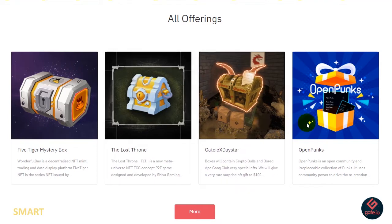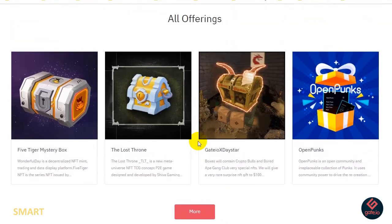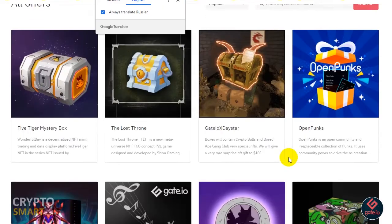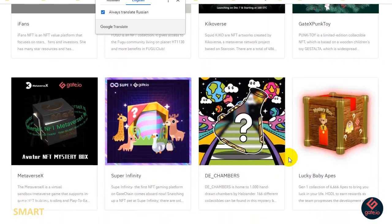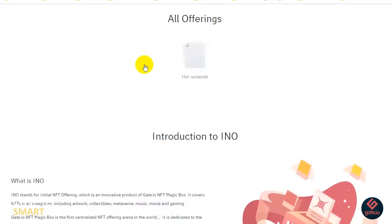You can also see gate.io, XD Star, Open Punks, and others listed there. Click 'More' to see additional offerings. Clicking More brings up even more projects — you can just scroll and explore. That's pretty awesome.